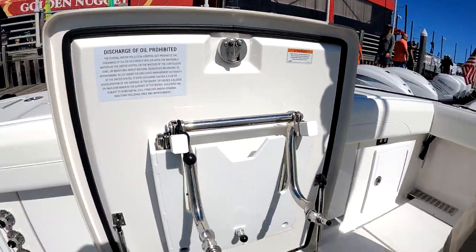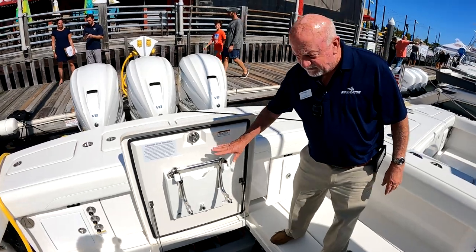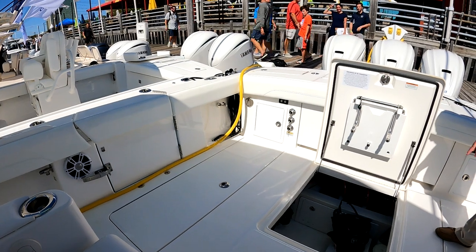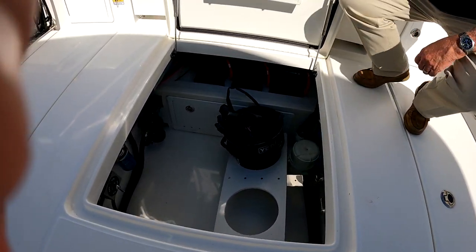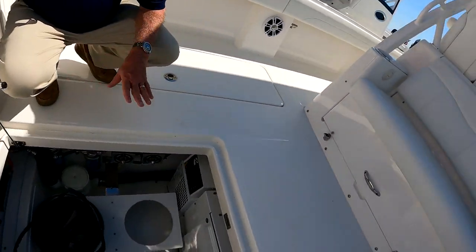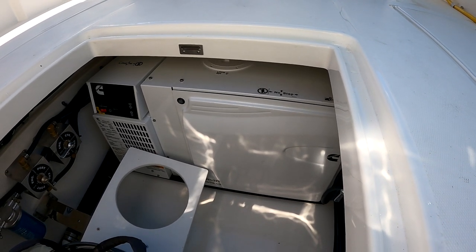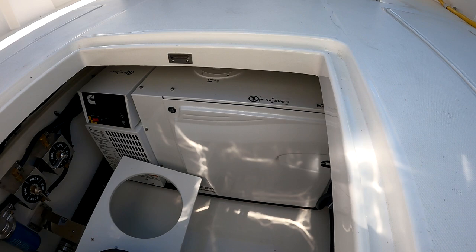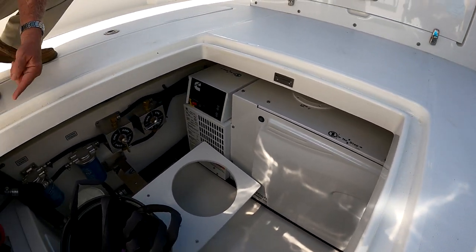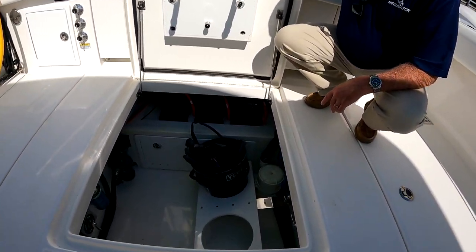On the starboard side you have a transom walkthrough, a fish door and dive door, with the dive ladder stored there. Down inside we have the Yeti cooler, all your Yamaha filters and controls, and your generator. Everything is readily available. The deck down in the bilge doesn't follow the hull lines — it's a level surface, so if you need to climb in and work, everything is literally accessible with immediate access to your batteries and battery switches for the Seakeeper and the rest of the system.